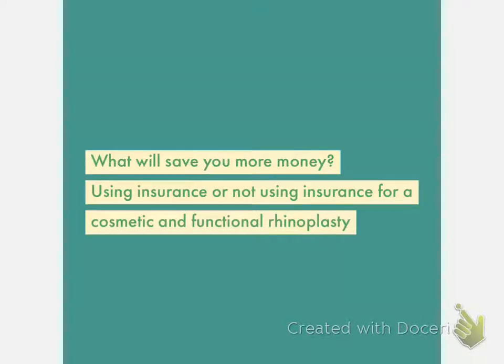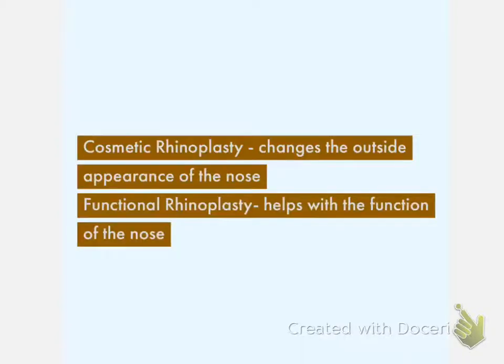One of the most common questions asked in our office is: should I use insurance for a rhinoplasty where I cannot breathe from my nose? First, let's define what a cosmetic rhinoplasty is versus a functional rhinoplasty. Cosmetic rhinoplasty is where we change the outside appearance of the nose, and insurance never covers this component. A functional rhinoplasty helps the nose breathe and function better, and this is the component where insurance can help some patients.